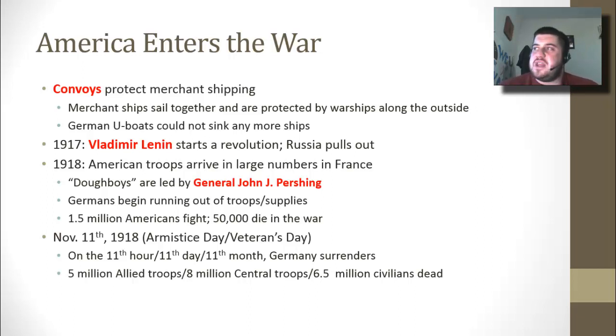Nobody really knows the origins of the term 'doughboys.' Some people say it dates back to the Mexican-American War; some say it is from the Civil War and the dough-shaped pendants that Union soldiers would wear. Some say it's a negative term soldiers would call each other. After the war, they don't call them doughboys anymore and start to use the term GI going into World War II.